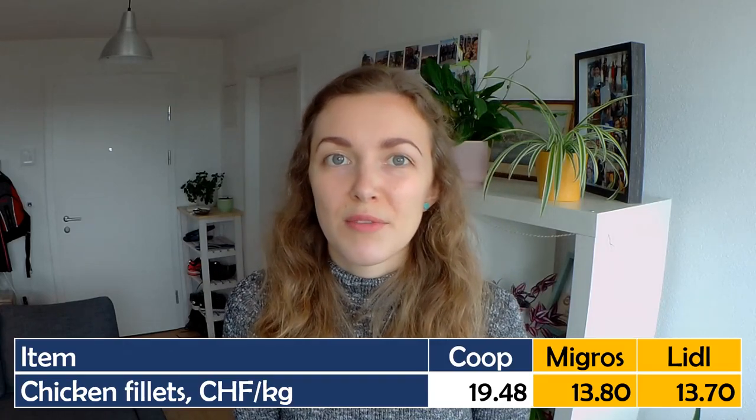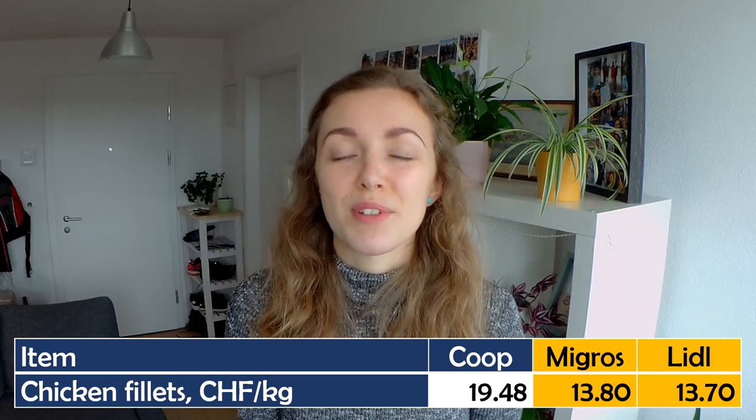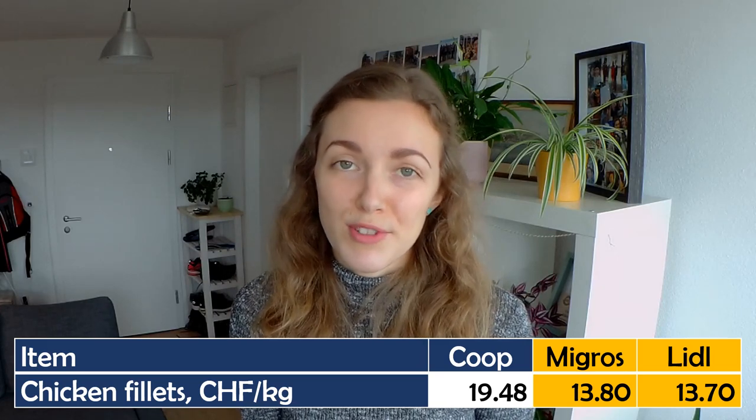But for some items the difference is actually huge. For example, if you shop at Lidl you can make a good saving on whole milk or bio rice milk. But the biggest difference of all was on tofu — in Lidl it costs £2.78 per kilo, whereas in Coop and Migros the price varies between £13 and £15 per kilo, which is quite a crazy difference. For chicken fillets, in Coop they cost almost £20 per kilo, whereas in Migros and Lidl they were around £14 per kilo.